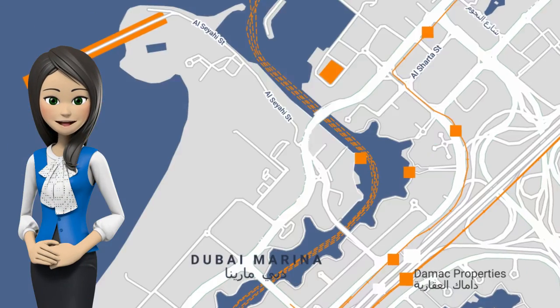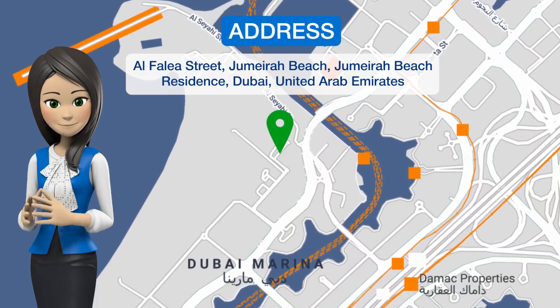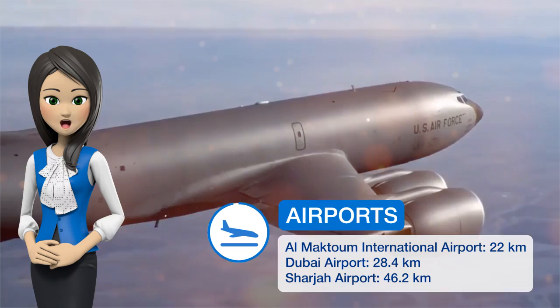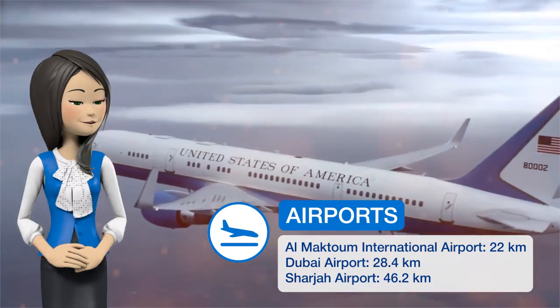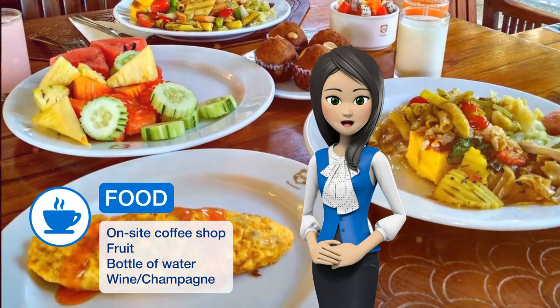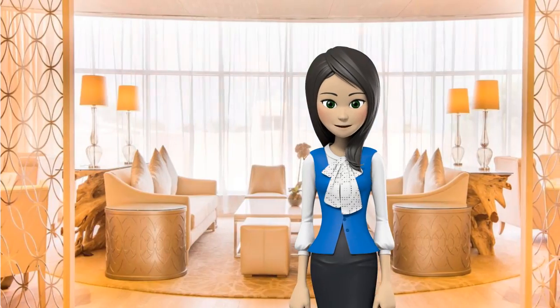Experience world-class service at Habtoor Grand Resort, Autograph Collection, one of our top picks in Dubai. Located on Dubai's famous Jumeirah Beach and adjacent to the Dubai Marina, the five-star resort features three pools, including a kids' pool with water slides, and a variety of indoor and al fresco dining outlets.